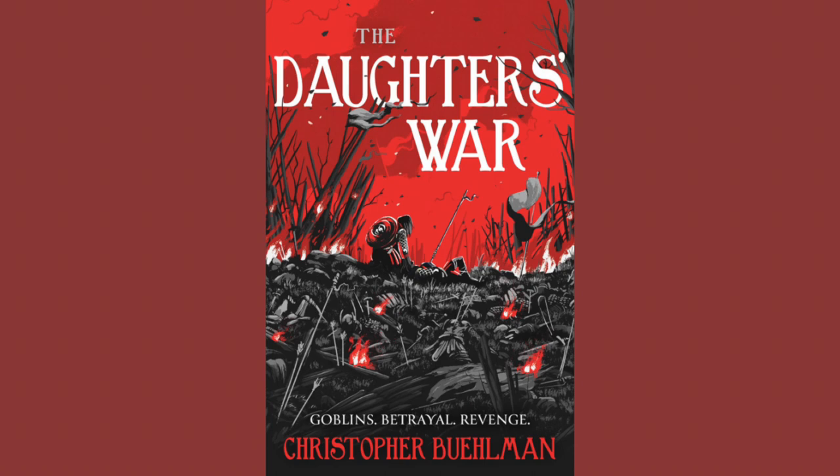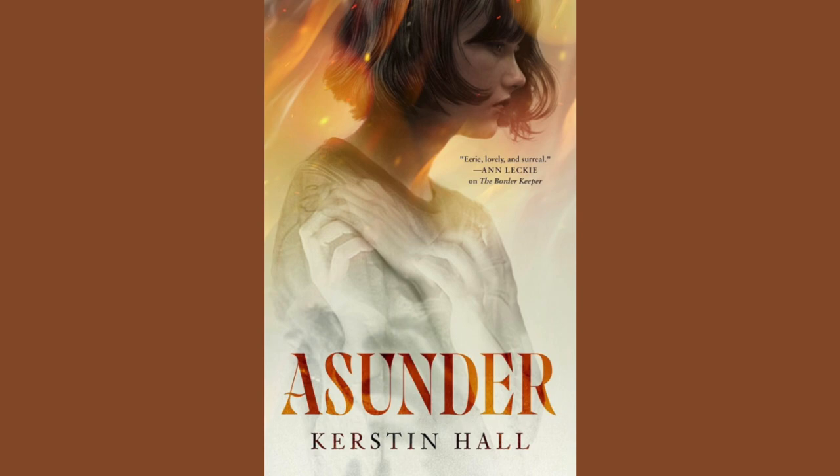The Daughter's War by Christopher Buhlman. This is the prequel to The Black Tongue Thief. This is being published by Tor Books. The artist is Marie Bergeron. The publication date is June 25th, 2024. I love the simplicity of the color choices on this cover — that red pops — but then all them dead bodies. I'm intrigued.